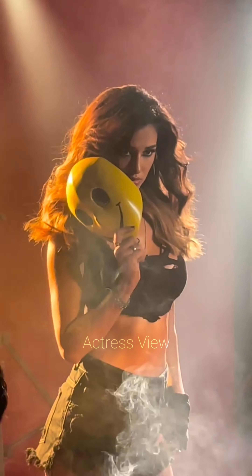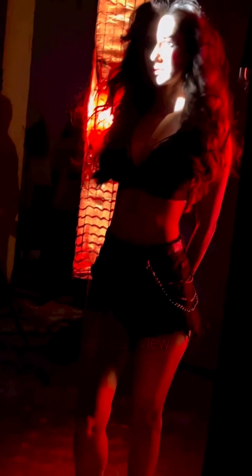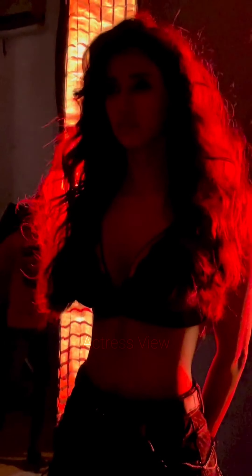For a casual and effortlessly cool vibe, the actress frequently opts for denim mini dresses. These dresses come in various styles, from button-downs to fit-and-flare designs. She pairs them with sneakers or chunky boots and often adds a pop of color with accessories like a bright handbag or scarf.